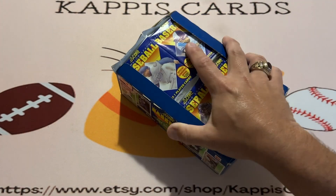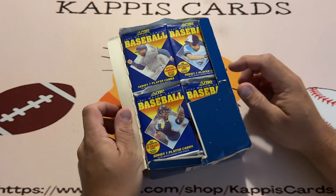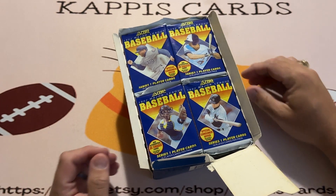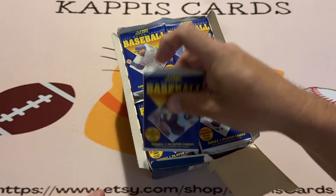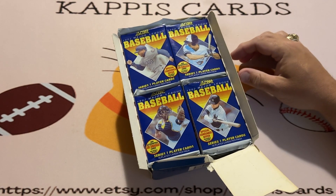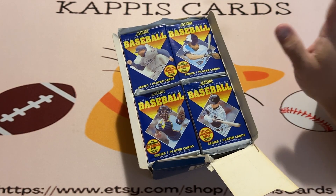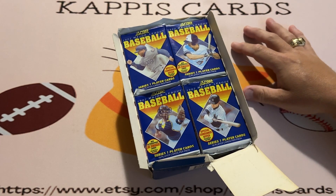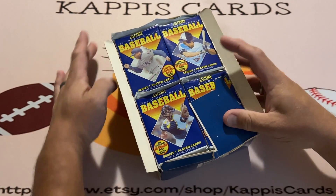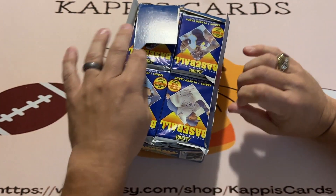It's missing the lid but it's 1992 Score Series One. What we're looking for are cards that will wind up in my packs that I sell over in the Etsy shop, but we're also looking for the random Joe DiMaggio card, which I believe there were 2,500 of mixed into the various wax boxes and packs way back then. God knows how many have been pulled. I got this for just under $20 shipped off eBay.